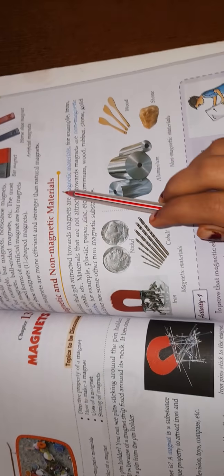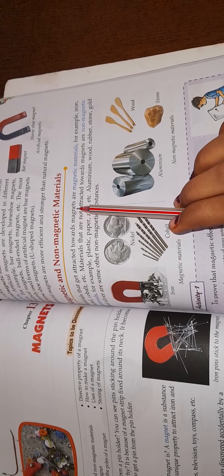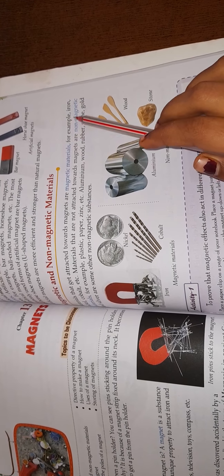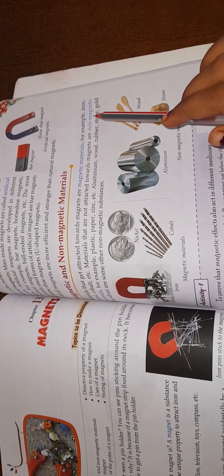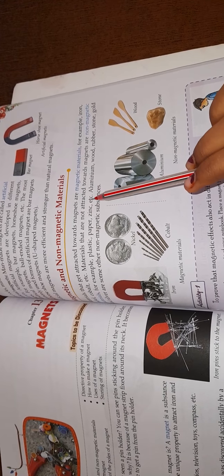Materials that are attracted to magnets are called magnetic materials — like iron, nickel, and cobalt. Materials that are not attracted to magnets are called non-magnetic materials — like plastic, paper, and zinc.